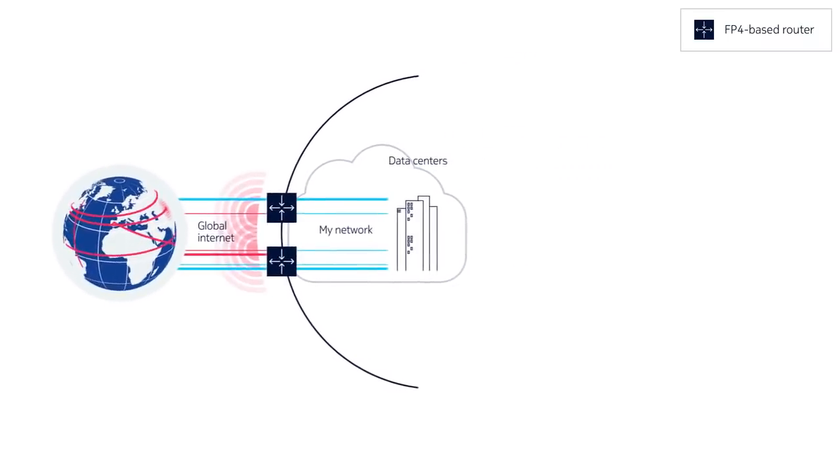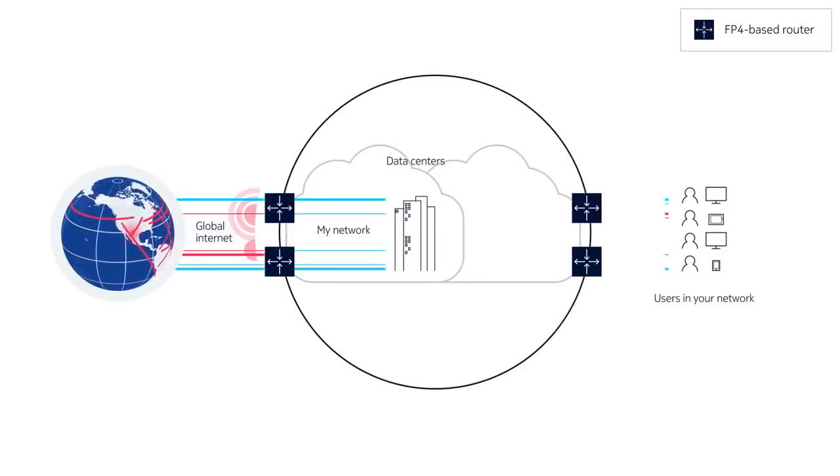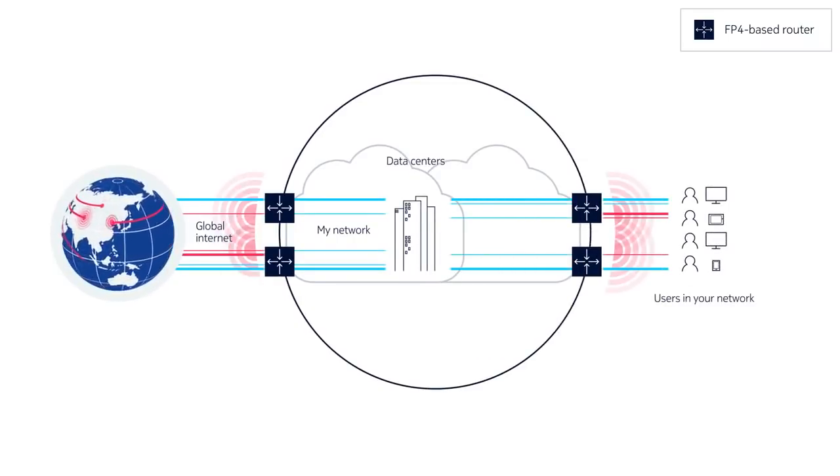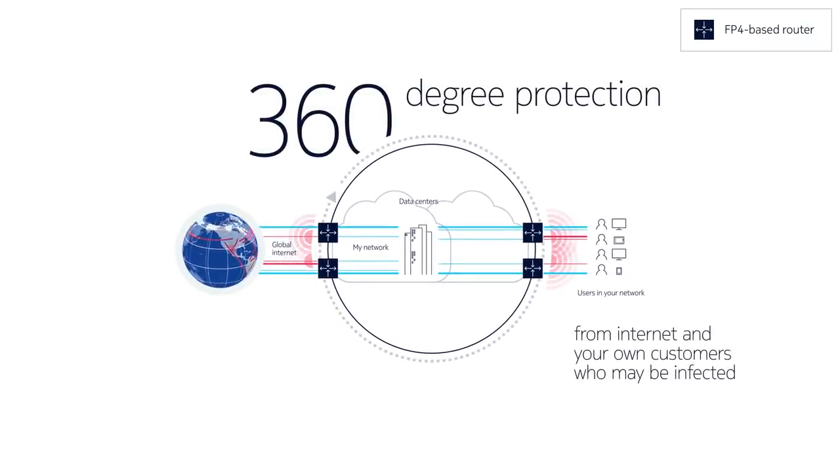So even with large attacks that originate from multiple sources across the internet, you can significantly lower the cost of backhaul and scrubbing. Our FP4 hardware also allows you to extend your DDoS defense solution around your entire network perimeter, blocking attack traffic from both within and outside your network.